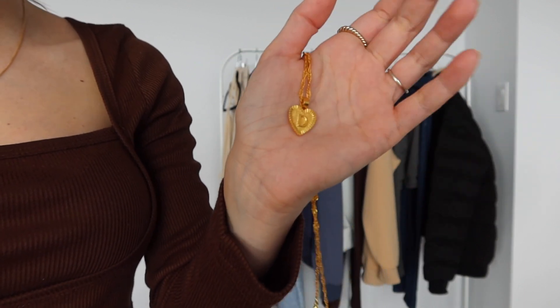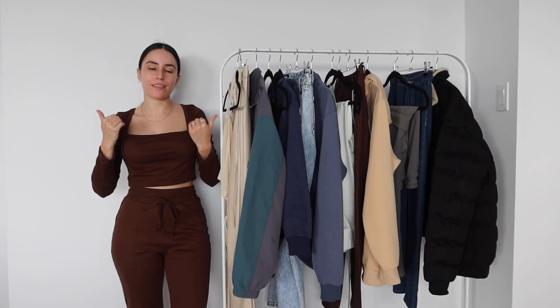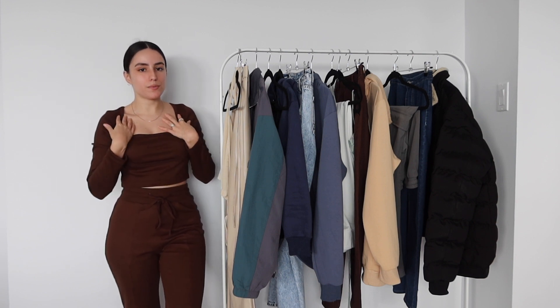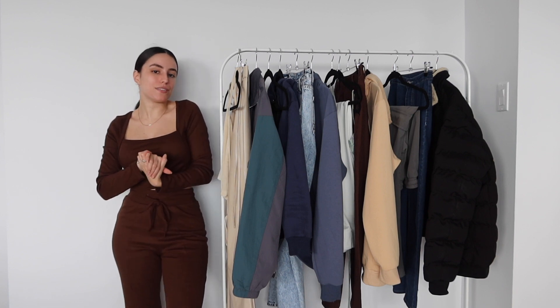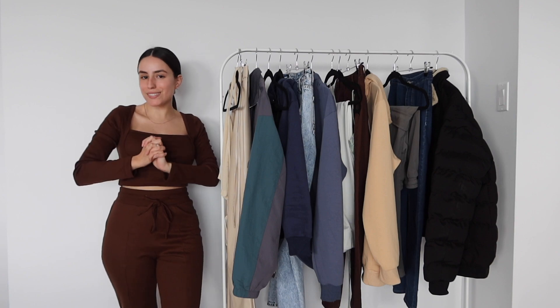I also got the cutest little 'D' necklace — since this is a Valentine's Day video I thought it'd be super cute; it's in a heart shape. My boyfriend's name is Dylan. I hope you all enjoyed today's video! Don't forget to give it a big thumbs up, subscribe, and comment down below which outfit was your favorite. All your support helps me bring more videos and content to you guys. I upload Mondays and Thursdays now, so hit that bell to be notified when I post. Bye!